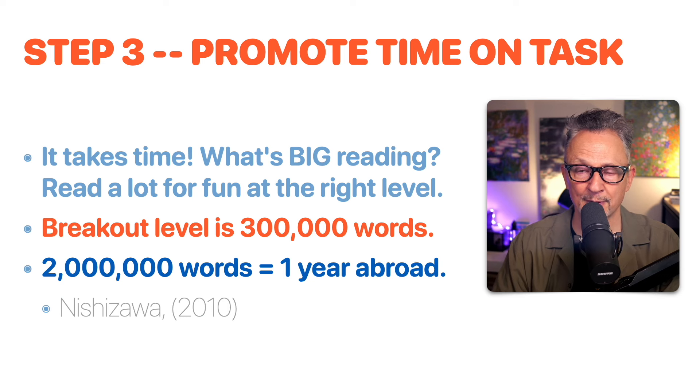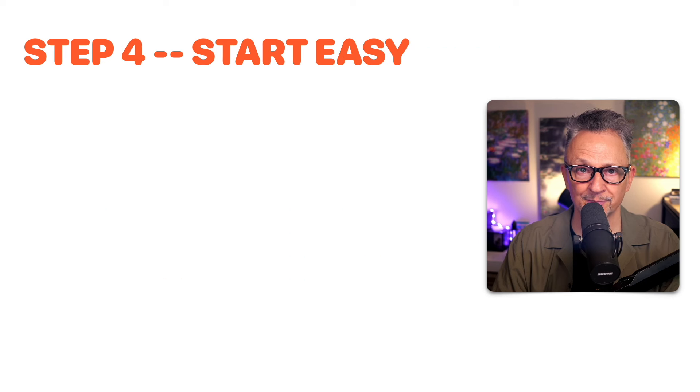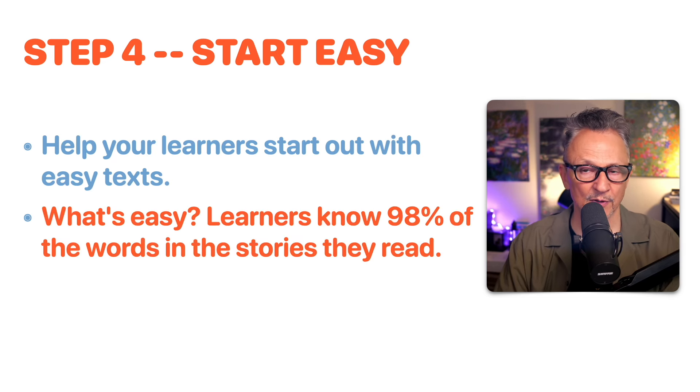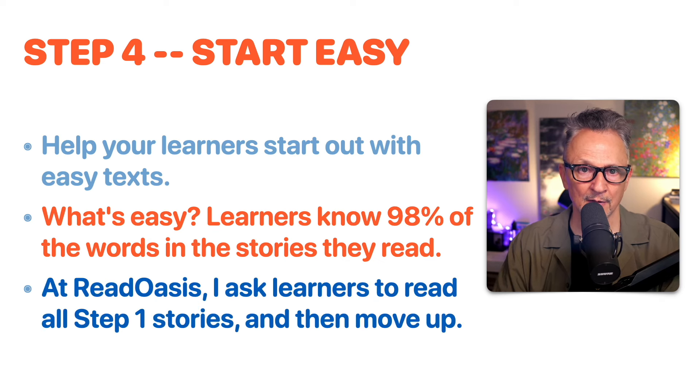The research about the 300,000 breakthrough mark and the two million words comes from Nishizawa. Step four: start easy. Help your learners start with easy texts. Easy means knowing 90% of the words in a story. At ReadOasis, I ask learners to read all step-one stories and then move up. Step-one stories are really easy; learners get comfortable with those and are ready to move to step two.